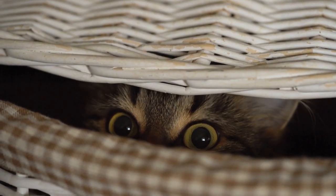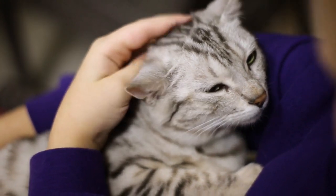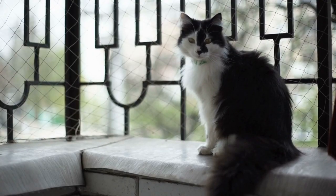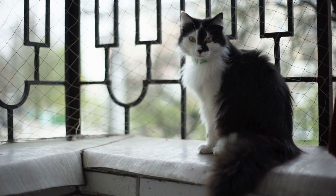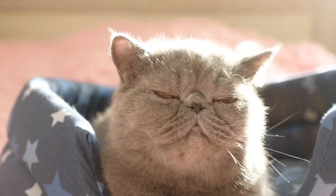Most cat breeds have pretty average-sized ears. Some even have relatively large ears, like the Siamese. Others have tiny ears — some of these ears are small in general, though others aren't formed correctly, which causes them to look smaller than they are. For example, some cats have a defect in the cartilage in their ears, making them lay a bit flat and look smaller. No matter why the cat's ears are smaller, there are a few breeds with smaller ears, and we'll take a look at them in this video.